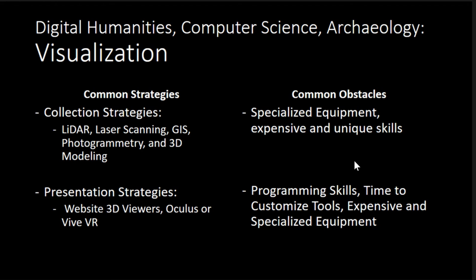The common strategies for collection are LiDAR, laser scanning, photogrammetry, and 3D modeling. The presentation strategies are website 3D viewers using WebGL and A-Frame, Oculus and Vive VR, and portable options like Google Cardboard using your cell phone, which is usually the most accessible. The common obstacles I found are specialized equipment — lots of time, lots of money, none of us have that. And unique skills, which generally aren't taught, especially not to archaeologists, so we have to learn these things on our own.